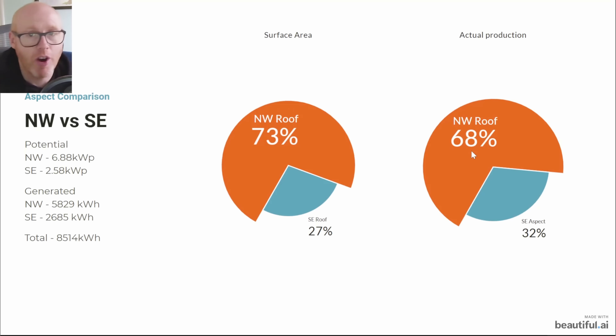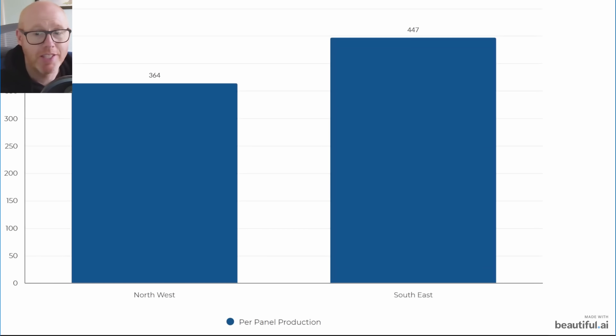Most solar panel generation is in the summer months and it doesn't really matter what your orientation is because the sun is so high in the sky. This is a per-panel production breakdown: the northwest panels each produced 364 kilowatt hours this year and the southeast panels each produced 447 kilowatt hours.